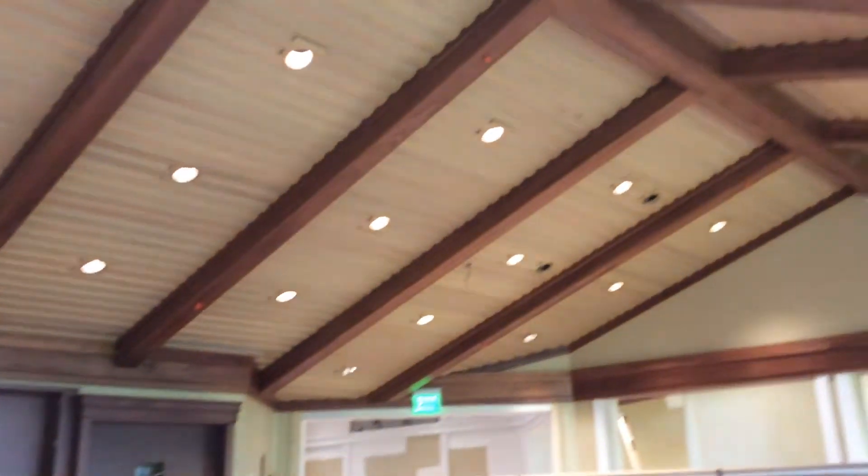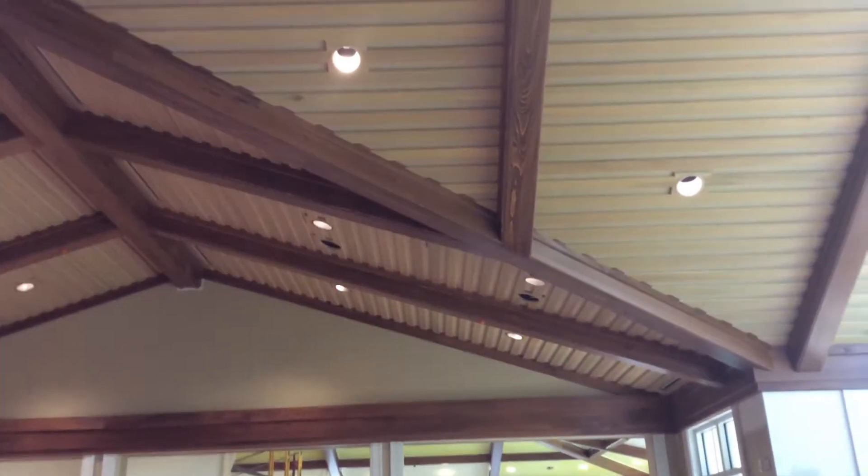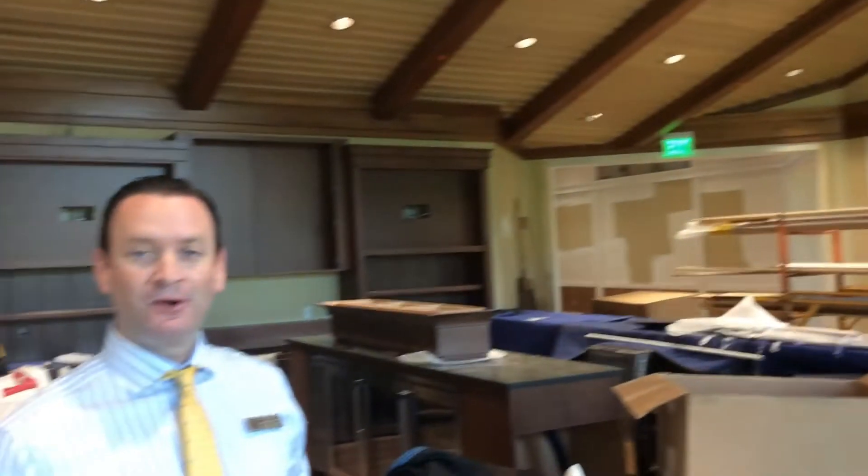I want to show you the ceiling in here. The ceiling is completed — the team did an amazing job doing all of this woodworking and trim. It looks absolutely amazing. Let's show you the rest of the boathouse.